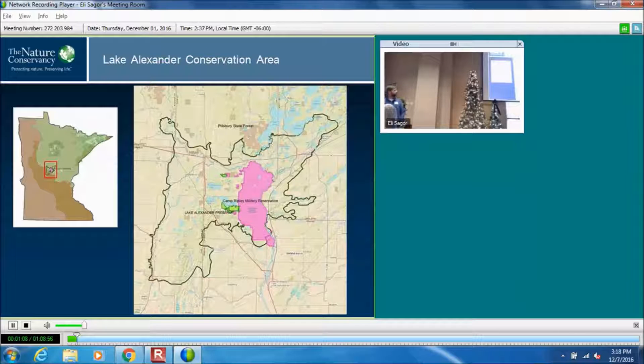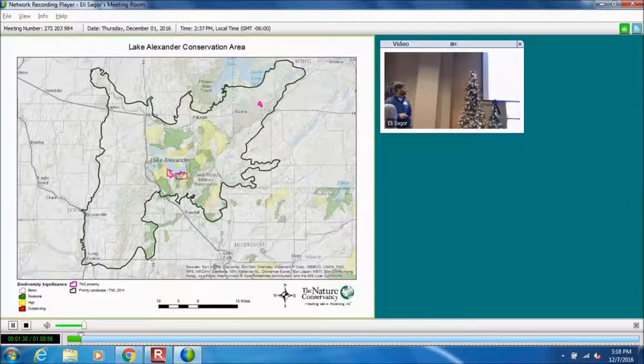So where we're at, we're right in the center of the state, just west of Brainerd. Camp Ripley is right there, and we have a preserve on the west side of Camp Ripley. It's a pretty neat area of the state because we're in a real transition zone — right on that border between the Prairie Forest border and the Laurentian Mixed Forest. In this landscape, we see just a real diversity of habitat types.